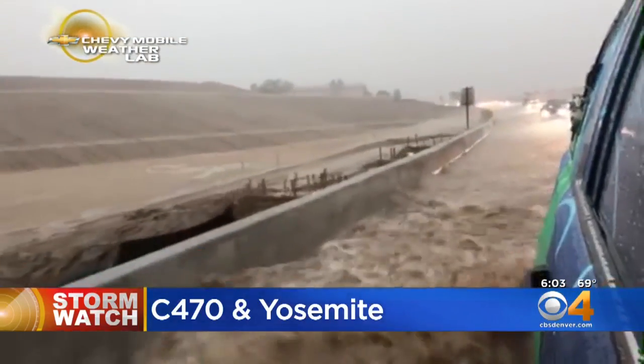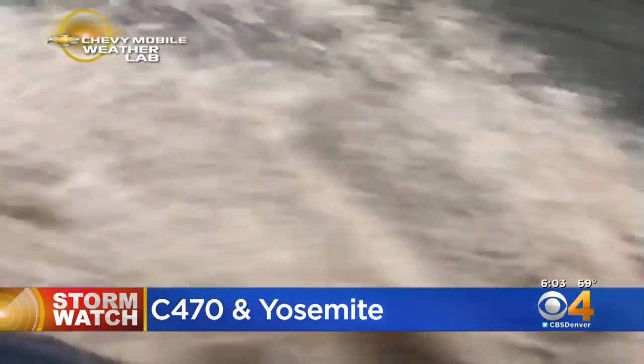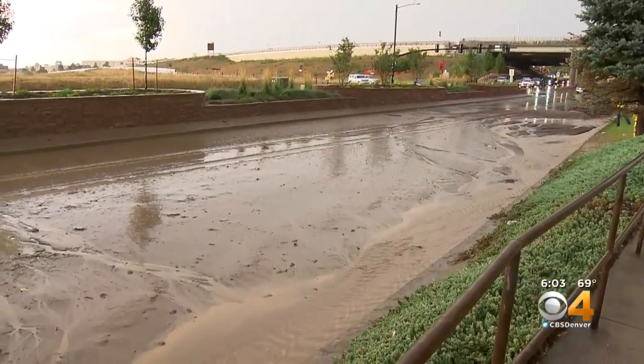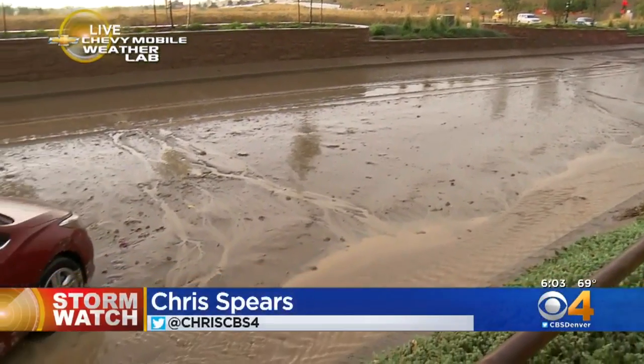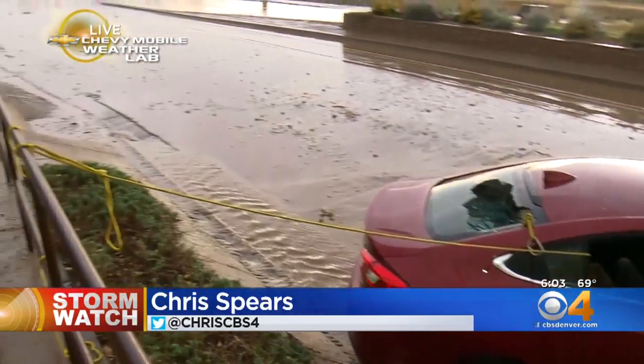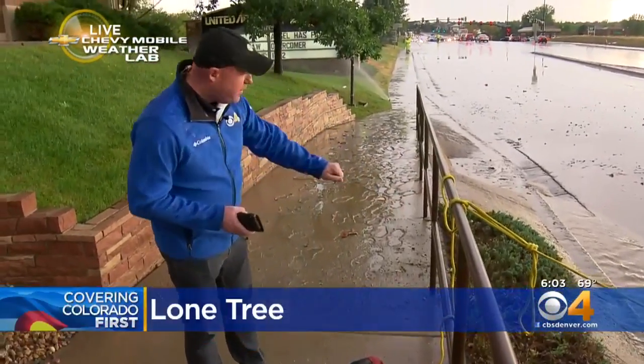The water simply overwhelming the storm drains, and you can see just how deep it was here on the right lanes of the highway. Back out here live, Rob is showing you the street — this is Yosemite. Look at the mud and the debris left; they'll have to get plows out here to clear that off, so we're talking a little while before the road reopens. You can even see how far up the water was on the sidewalk with the debris line here just below my feet. We are live in Lone Tree. Happy to report these two occupants are safe.